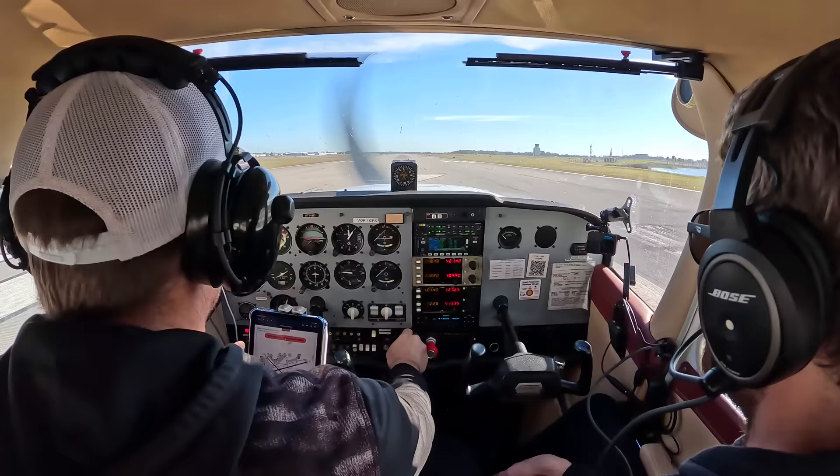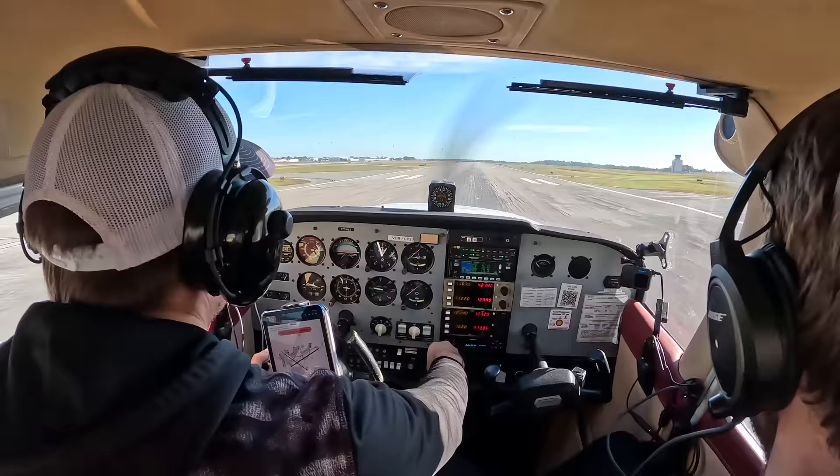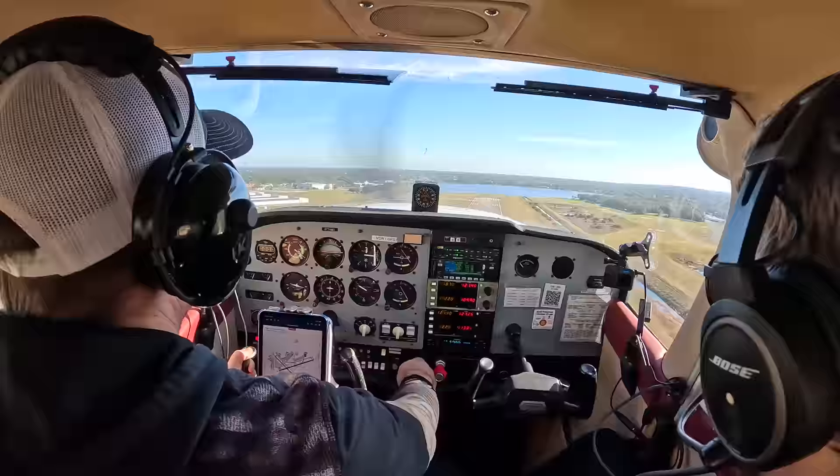We're starting with a soft field take-off today. Last episode we worked on these and short field take-offs and landings too, so if you missed that, it's linked for you. Track 309 as soon as you can. Well done man. Great soft field take-off.